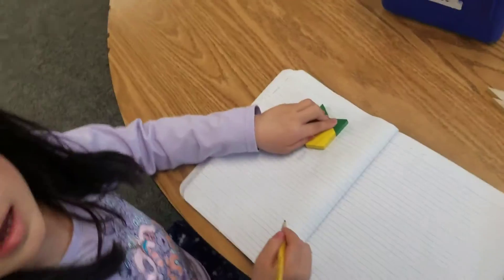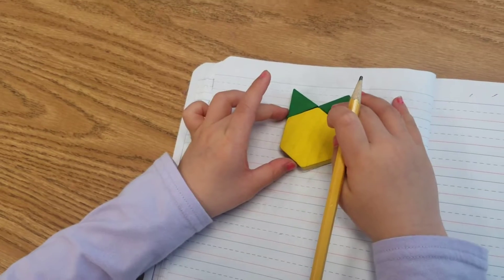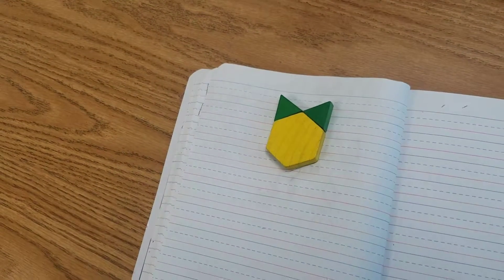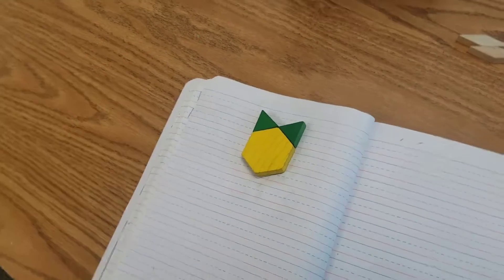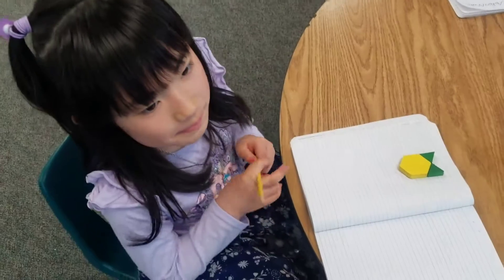Yuki, tell me about what you're building. I'm making a cat. You're making a cat. What shapes did you use to make your cat? I used one hexagon and two triangles. One hexagon and two triangles. Very cute cat.